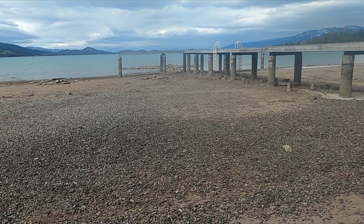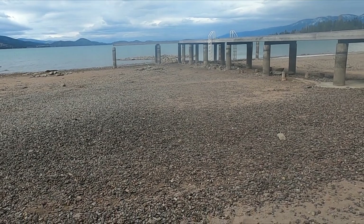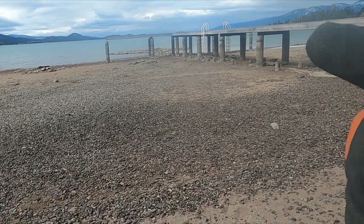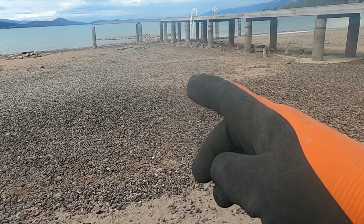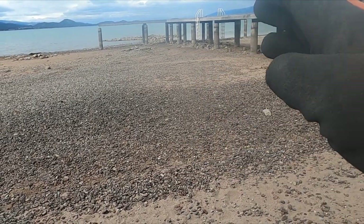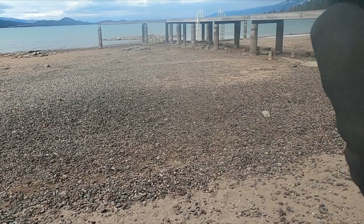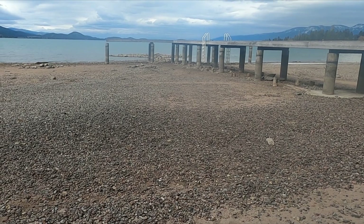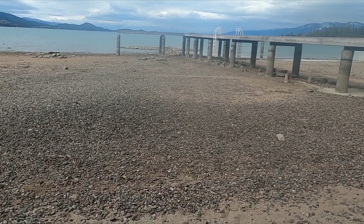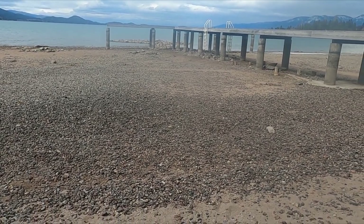Look how low the water is. I don't know if you can see the rocks, but clear past there there's a bunch of rocks, and that out there was an old swimming hole. The dock doesn't even go out that far anymore, so we're going to be working out in the water.